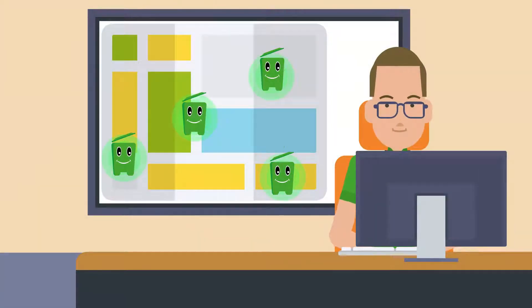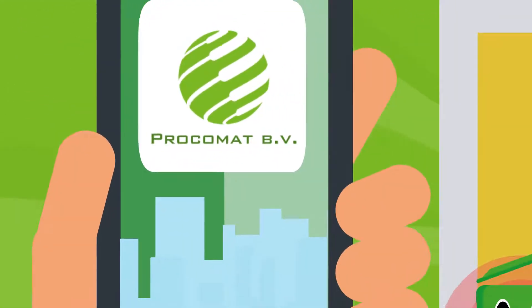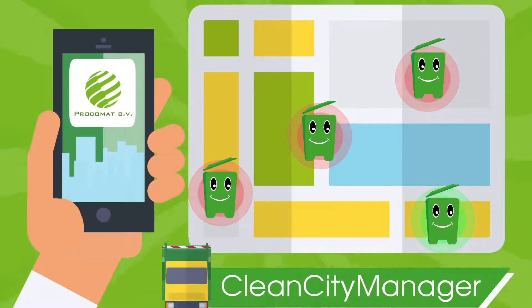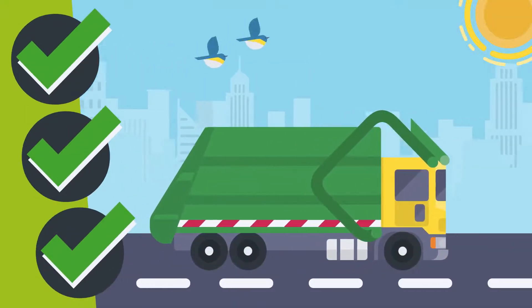I can measure how full I am and send the fill level to our portal with my built-in IoT module. I can be monitored remotely via the portal or app. Our software program, Clean City Manager, collects this data. With this data, you can make the most efficient route and optimize waste collection.